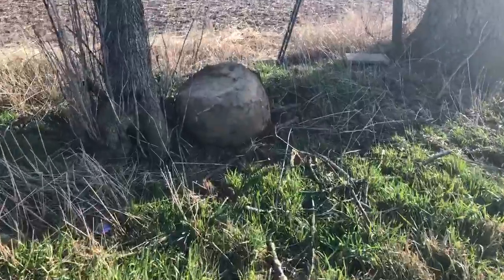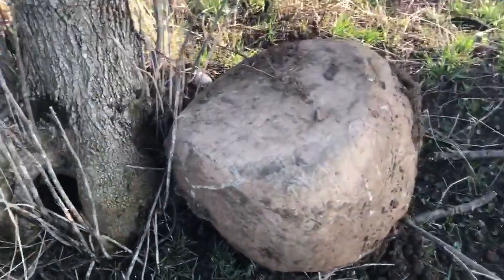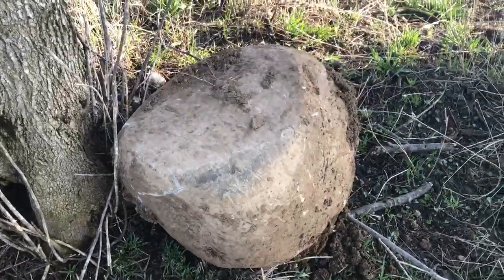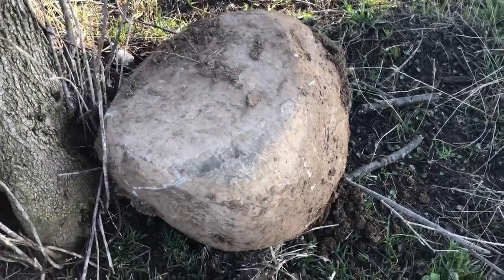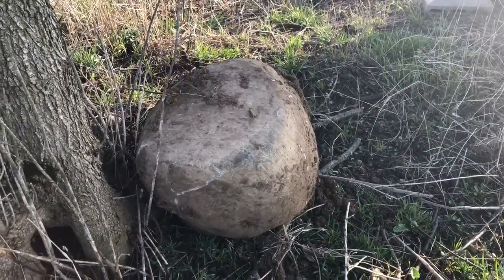One rock that was found today is this big guy over here. Only a little bit was sticking out — like this part where you can see all the grooves from the machinery hitting it. That's the only part that was sticking out of the ground. My husband had to get our skid loader out into the field and pull it up. It's very, very important that we search for rocks in our field to make sure our machinery doesn't get beat up.